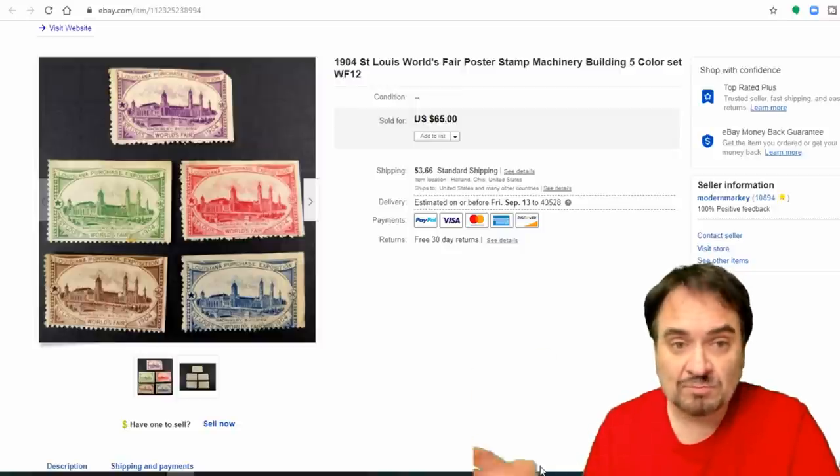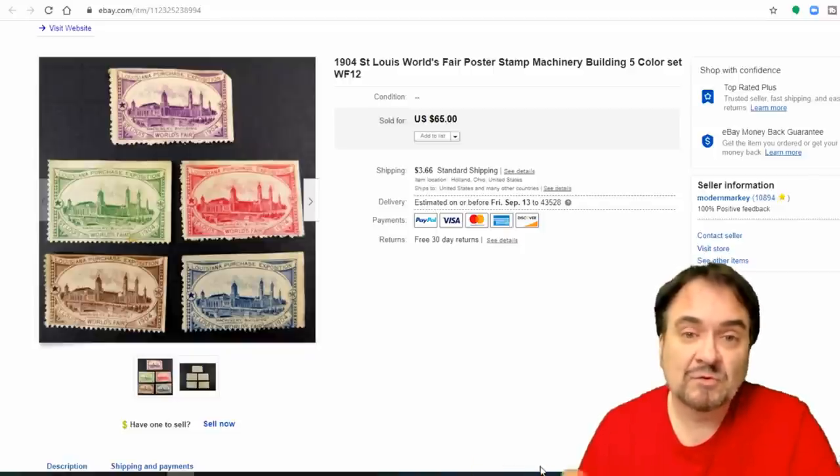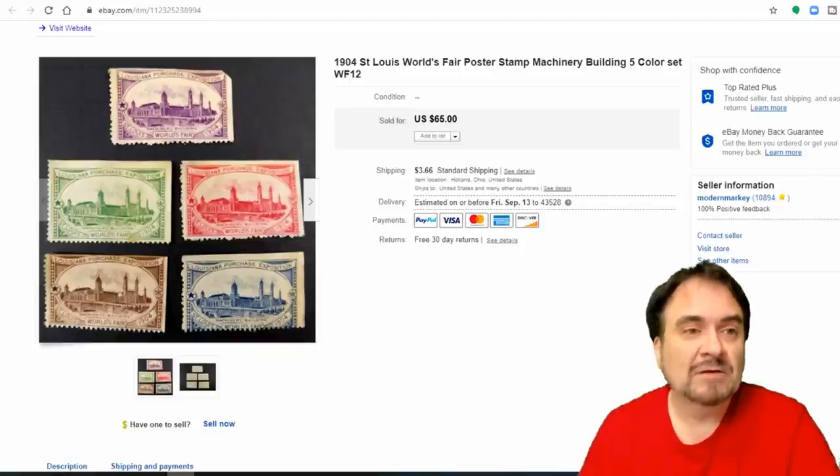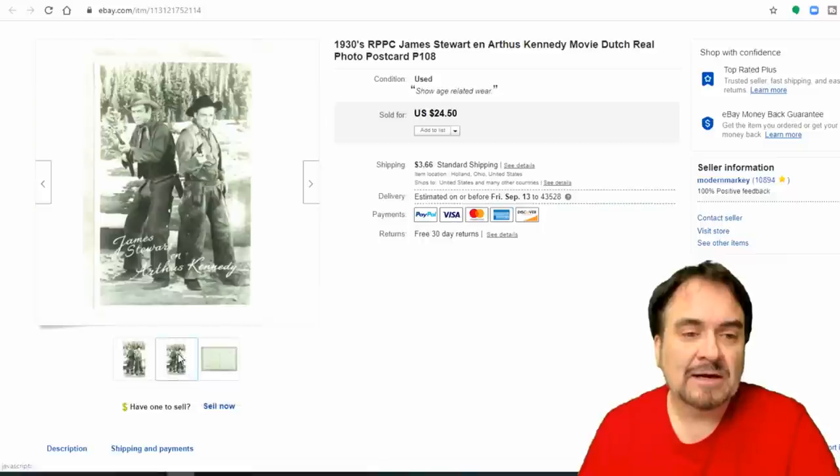Next are some stamps. I'll be talking more about these for those on Patreon. I took $45 on these — I have literally nothing into them. They're a real nice example of St. Louis World's Fair poster stamps. $45 on those.